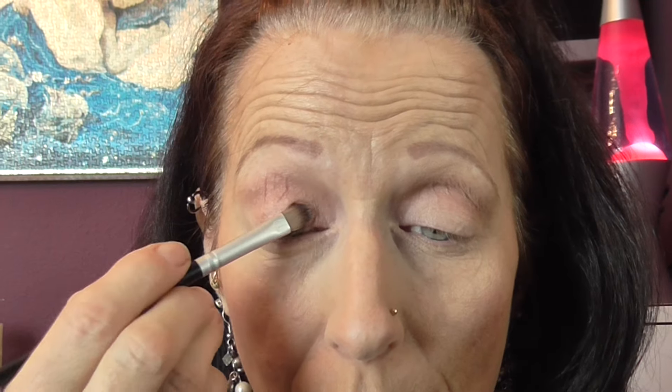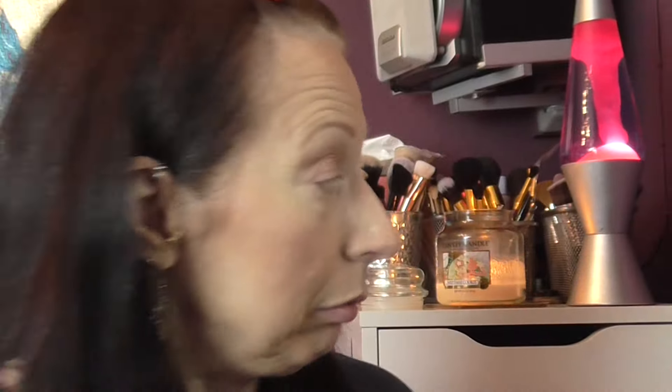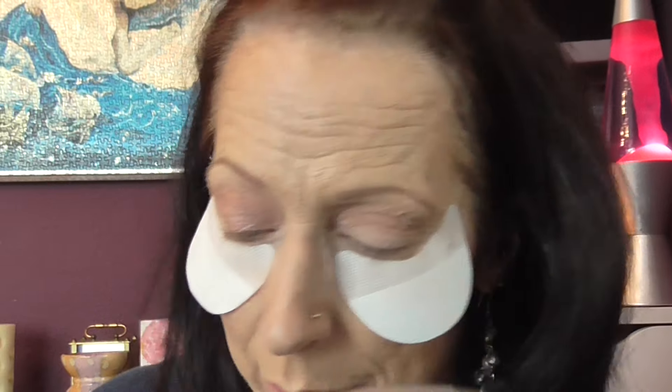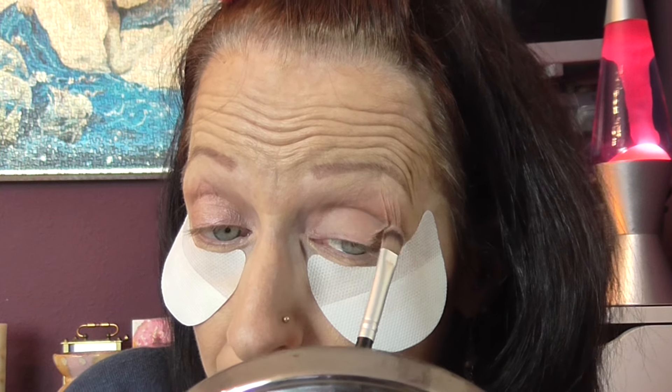Tap it off and here we go — press that on. It's quite a pale color, I'm going to have to build this up, it will build. The color's coming up now. I need to get my shadow shields out and put them under like so. These have been used before so they're not too sticky — I just hope they're sticky enough to stay on.